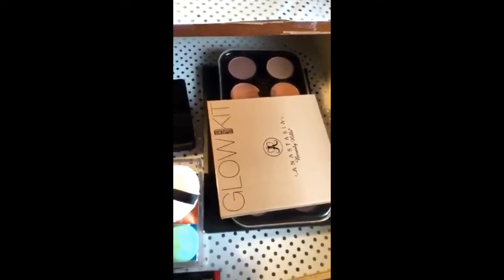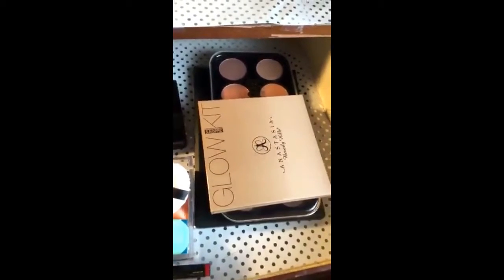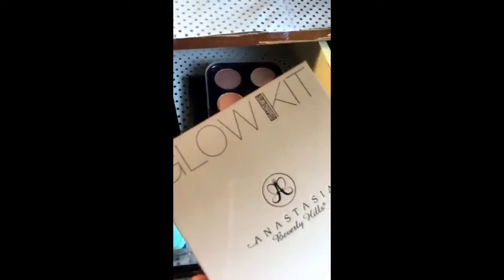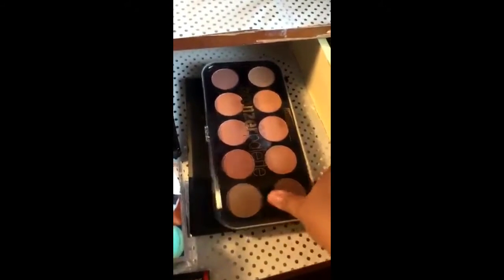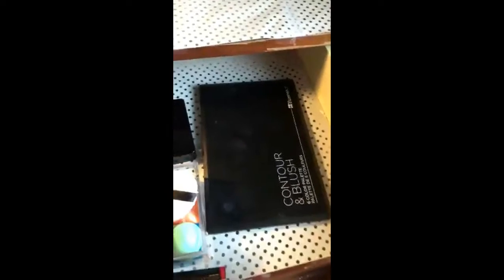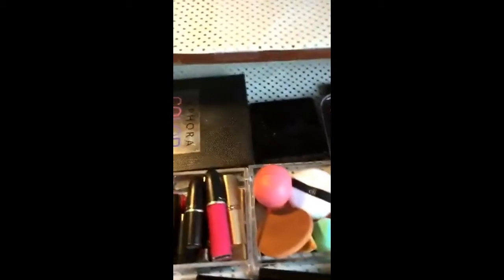Since my video had cut off the sides, I have the Anastasia — my favorite glow kit — the Sun Dipped bronze palette which I hardly use but I pull out when I really want to be bronzy, and then my contour and blush from BH Cosmetics. This is literally just my simple arrangement of my stuff.